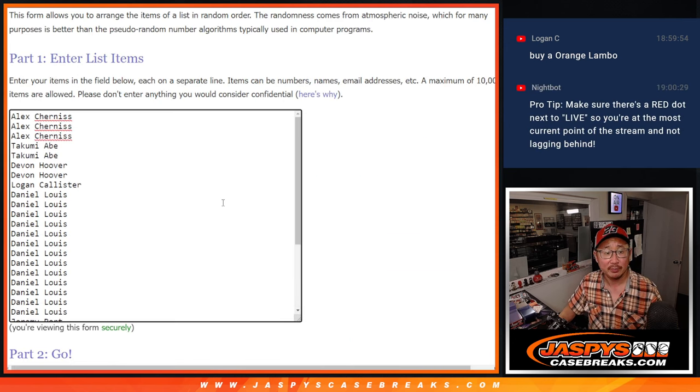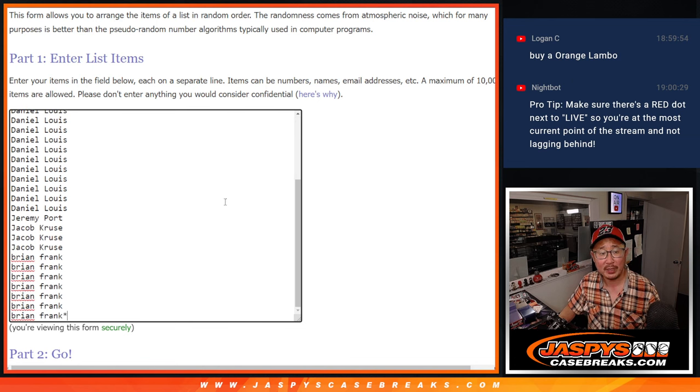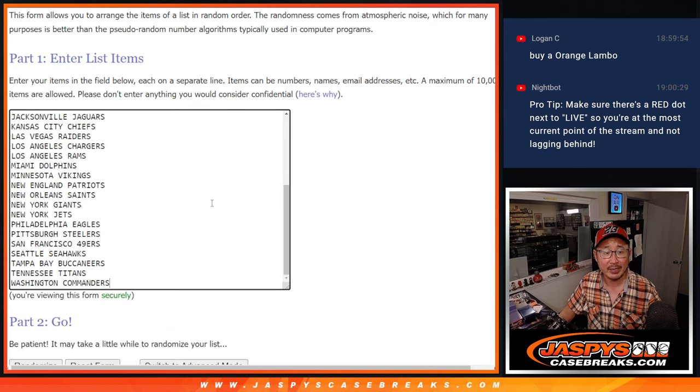Big thanks to this group for getting into it. So the first dice roll will be for the box break itself. Second dice roll will be for the giveaway part.